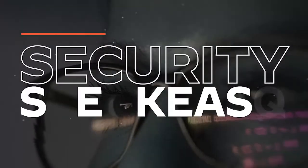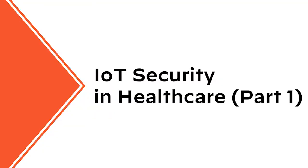Welcome to the Security Speakeasy Show, where we talk about all things network security.